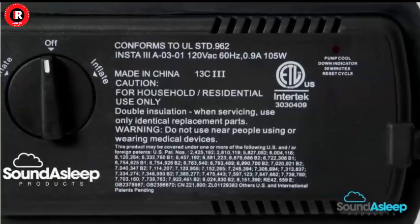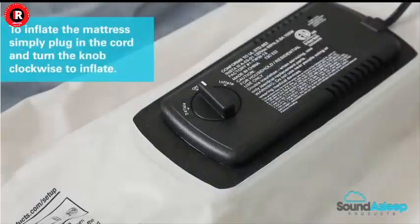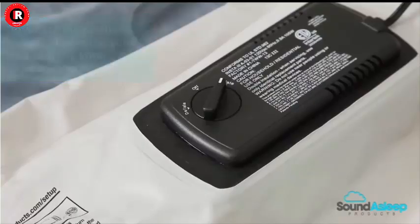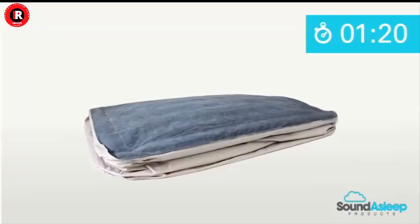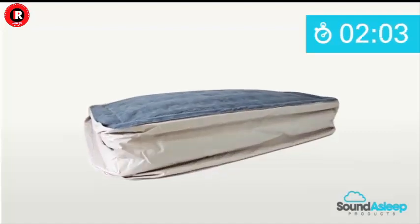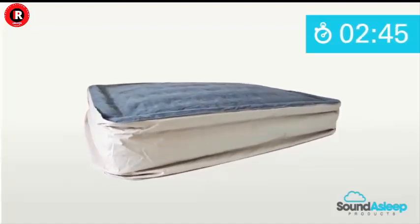The 40 internal air coils evenly distribute your weight, offering excellent spinal support and reducing those uncomfortable pressure points that can lead to a restless night. Customizable Firmness: Unlike traditional mattresses that come with a fixed level of firmness, the Sound Asleep Dream Series allows you to customize the firmness to your liking.